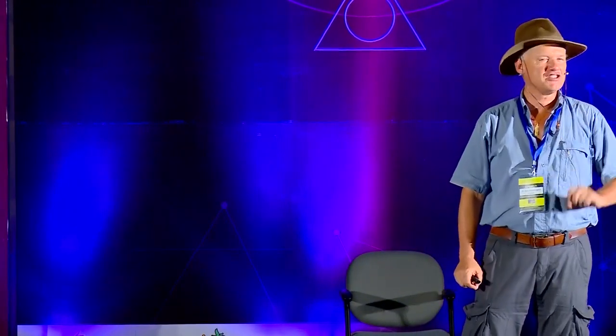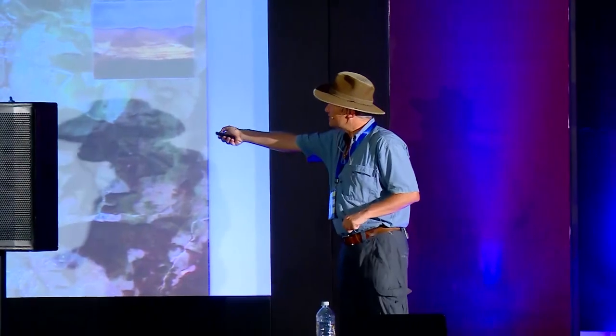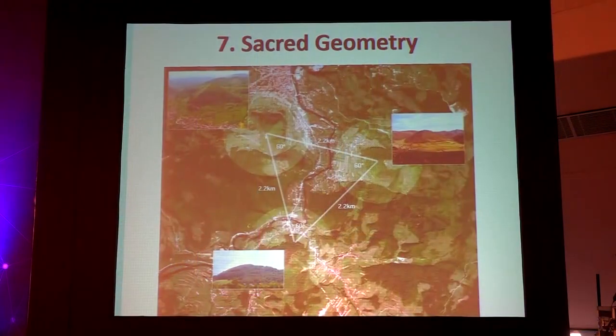Element number seven is sacred geometry. I mentioned number pi, 3.14, and number phi, 1.618 — these are elements of sacred geometry. When you have elements of sacred geometry, you have the movement of energy. Geometrical shapes like the equilateral triangle are also part of sacred geometry. When we connect the tops of the Pyramid of the Sun with the Moon Pyramid and the Dragon Pyramid, we get a perfect equilateral triangle — 2,200 meters on each side. Somebody was observing the valley from above, laying out those structures in a very precise way.